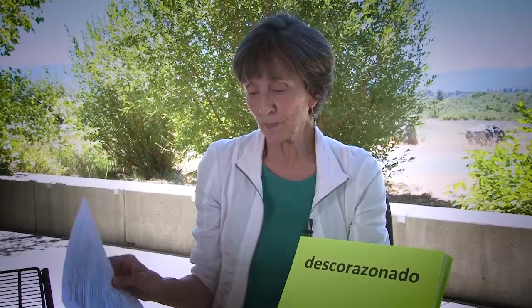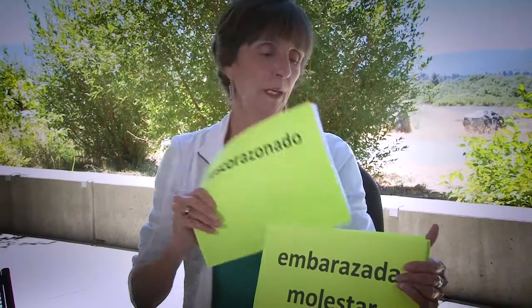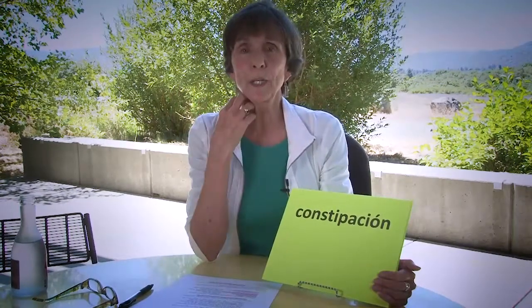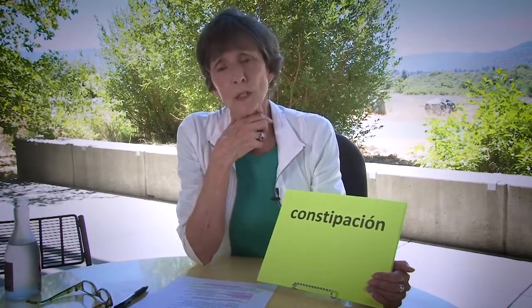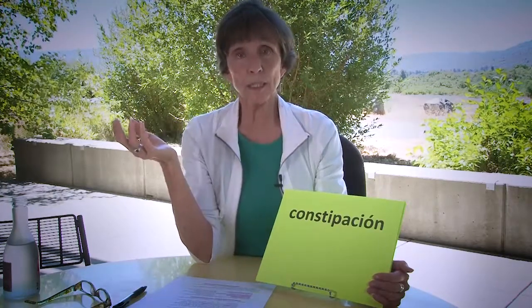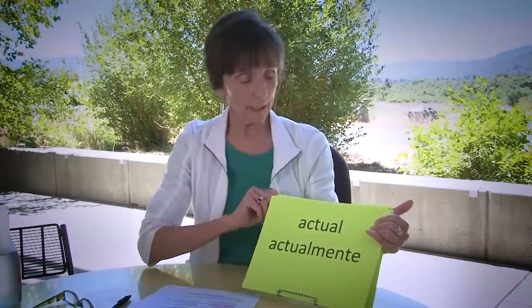How about the false cognate constipación? If you're in Mexico on a trip and you go to the doctor and say Estoy sufriendo de constipación, he'll give you remedies for a stuffed-up nose — that's what constipación is. I don't need to get into how you say constipation in Spanish; that would be another class.